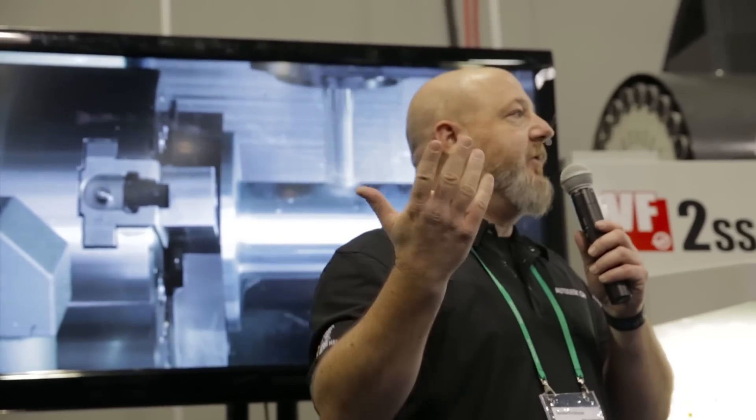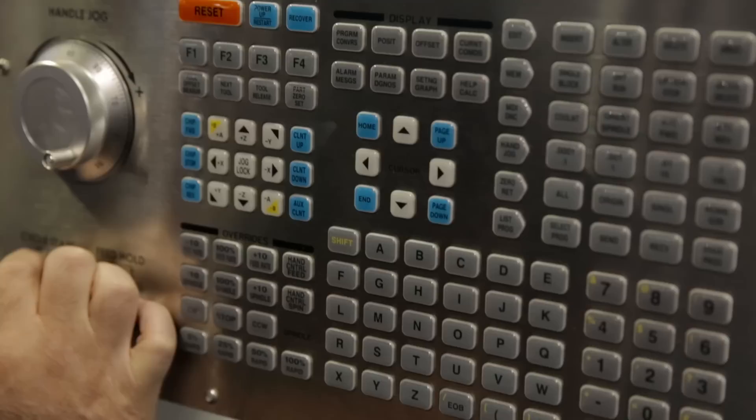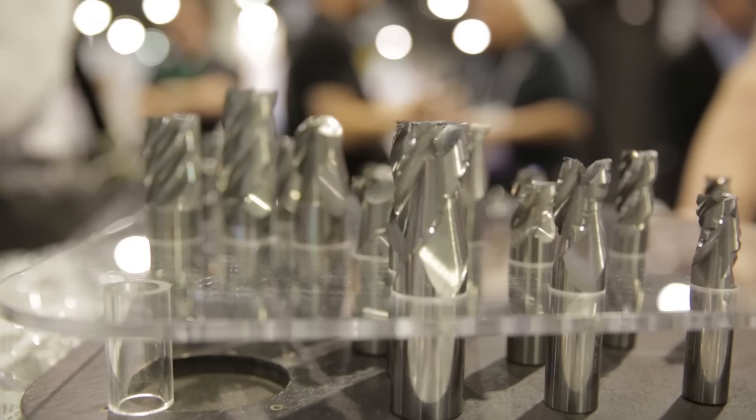Haas Automation is a sponsor of our event this year, Autodesk University 2013, as well as Swift Carb, who came here to help us run the machines and provide tooling.